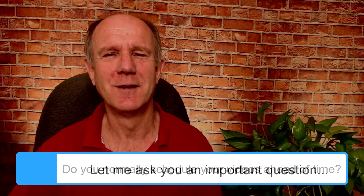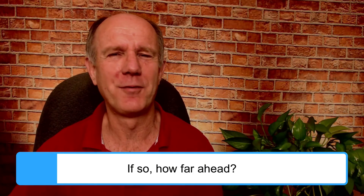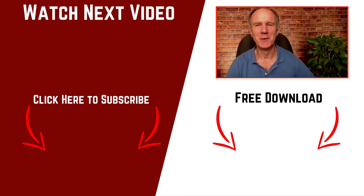Let me ask you an important question: do you normally schedule your videos ahead of time? If so, how far ahead? Post your answer in the comments below — I'd love to read them and I'm sure others would too. If you want to grow your audience on YouTube and generate traffic, leads, and sales on autopilot, click the round subscribe button below and check out the related videos. Thanks for watching and I'll see you in the next video.